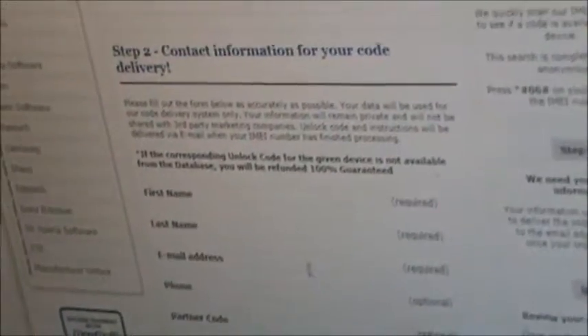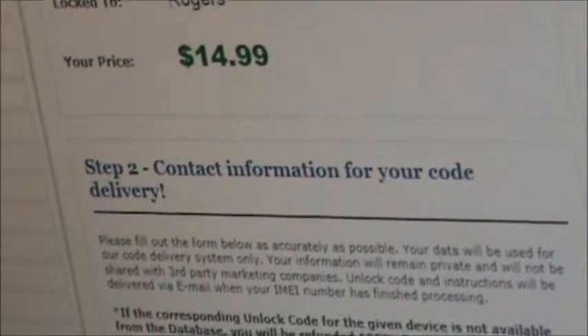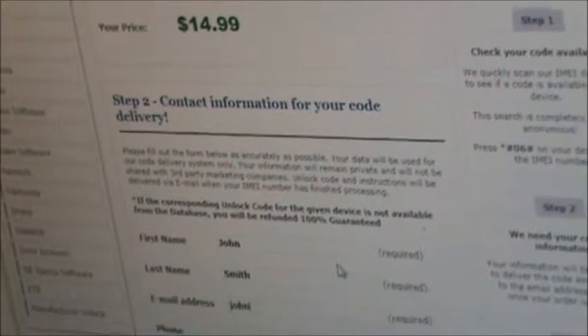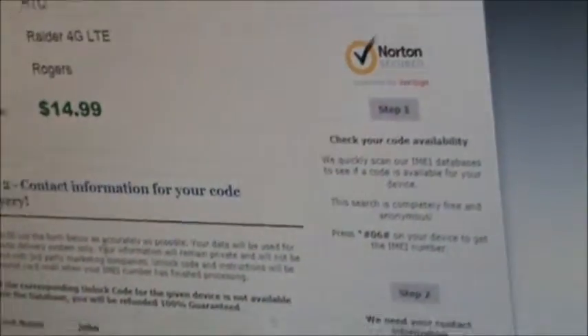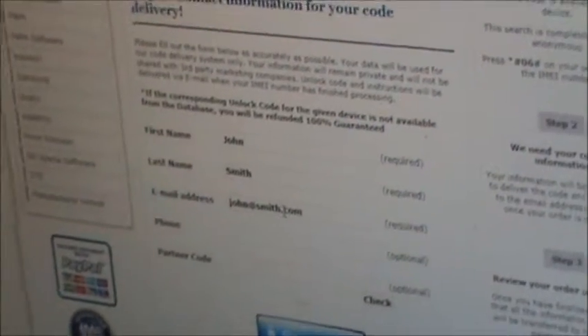And of course, we see the price here. After that, we'll move on to Step 2, if that information is correct, where we will put in our information. We'll notice we put our first name, our last name, email address. You can enter your phone number and if you happen to have a partner code. After that, you'll hit Place Order.